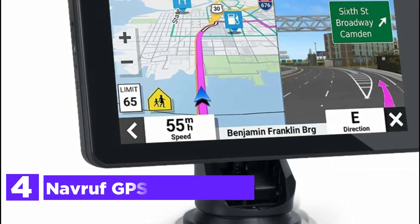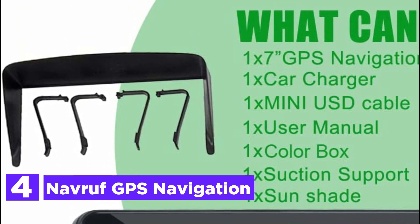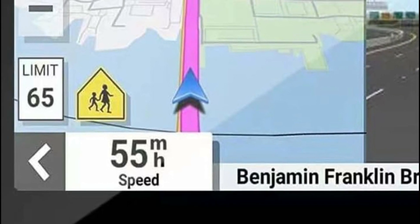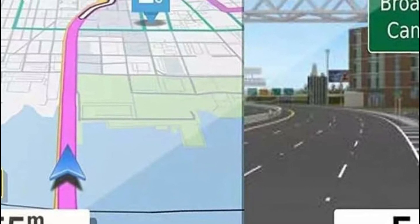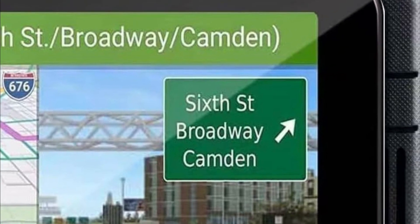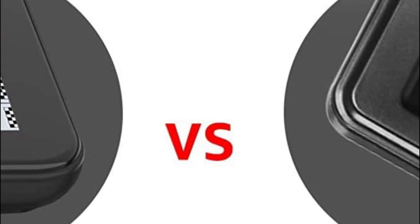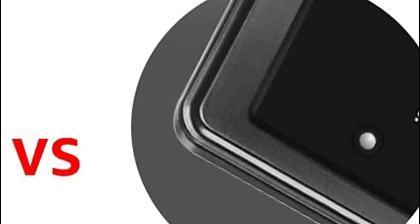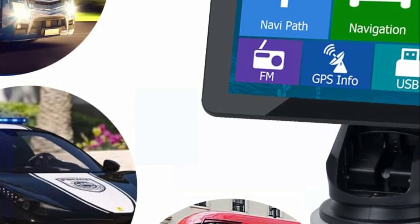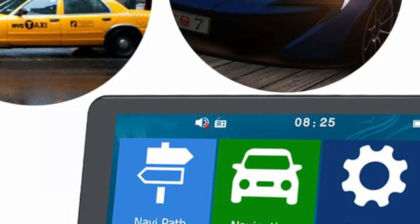At number 4, NavRuff GPS Navigation. The touchscreen of the 2.5D display incorporates a delightful curvature along the edges, providing not only an aesthetically pleasing experience but also enhancing the ergonomic touch for smooth navigation. With customizable options such as vehicle type, avoidance preferences, and route planning methods, NavRuff navigation tailors the optimal route according to your settings. By enabling voice notifications, missing a turn prompts the system to announce recalculating and provide revised directions promptly. NavRuff GPS Navigation continuously reminds you to adhere to speed limits until you slow down to the permissible speed.